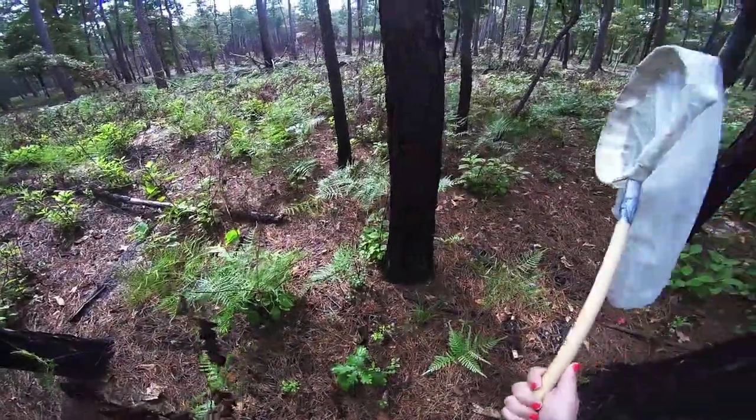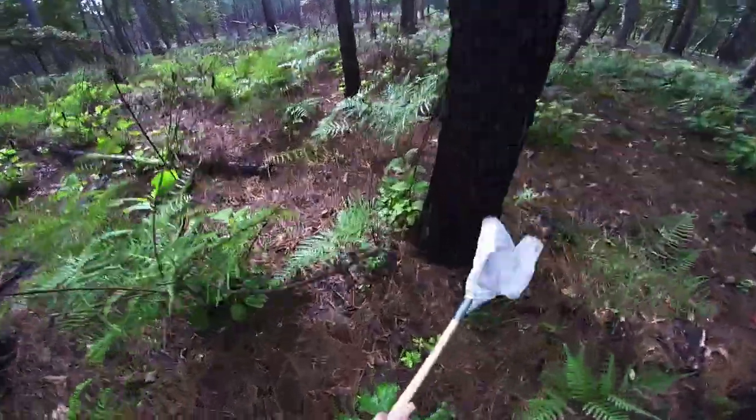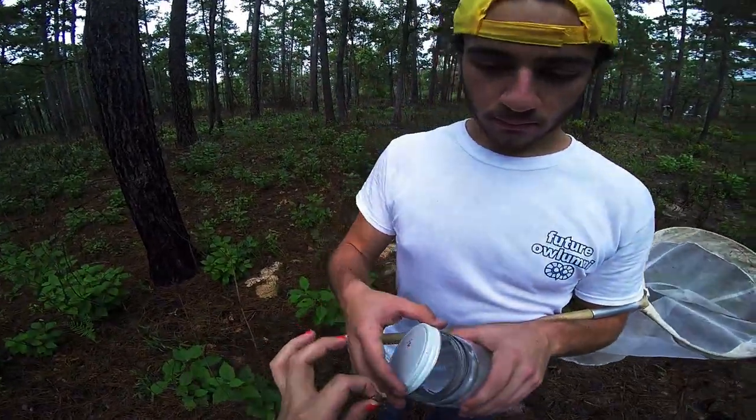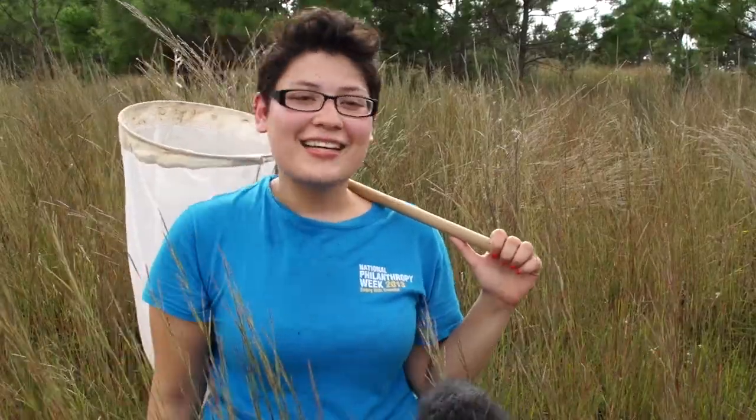There you are. Bugs all day. I'll put it in an insect. This I think is a spur-throated grasshopper. I put it in an insect.